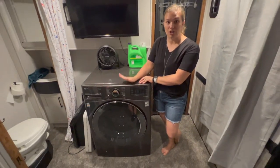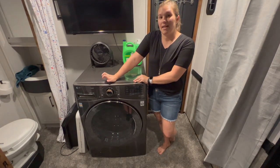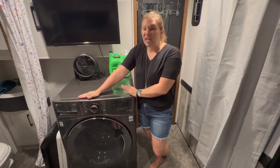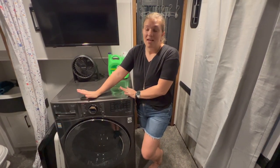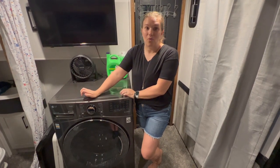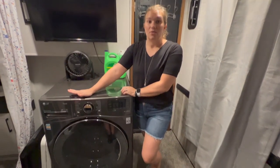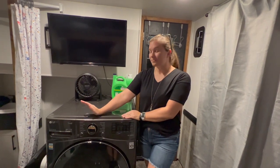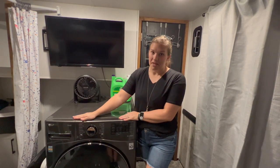We do have the LG washer dryer combo — that's not particularly new. We got it while we were on assignment traveling and it's been a game changer. We do one load every day or every other day. With the little clothing we have, it works really well. A load does take quite a bit of time, but I like that when I put it in the washer it automatically starts drying and I don't have to worry about forgetting to transfer laundry. Before we got it, I was spending a lot of money at the laundromat.